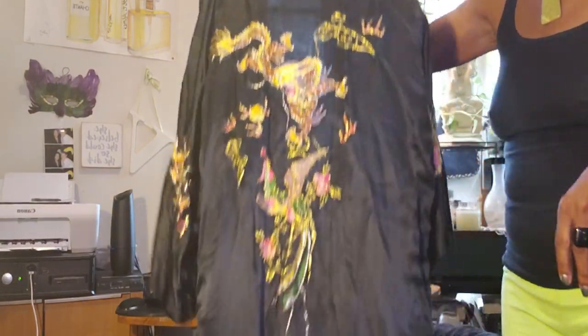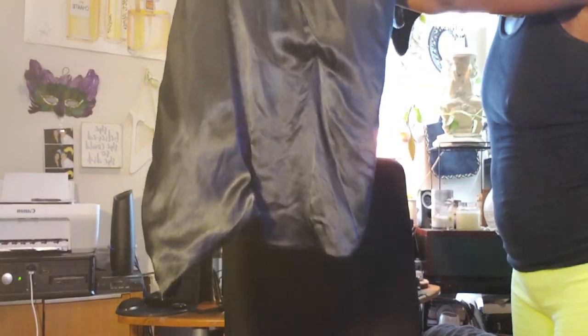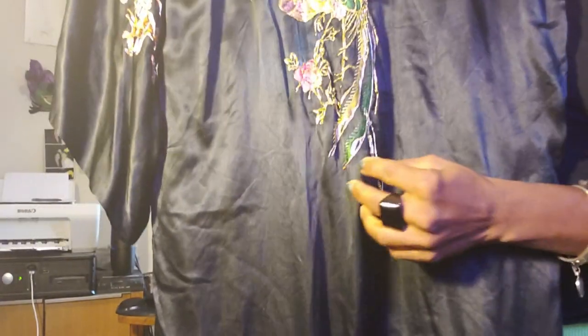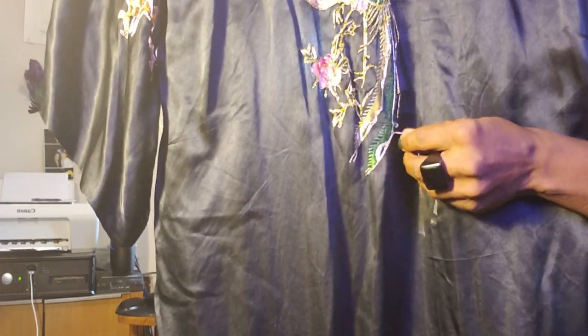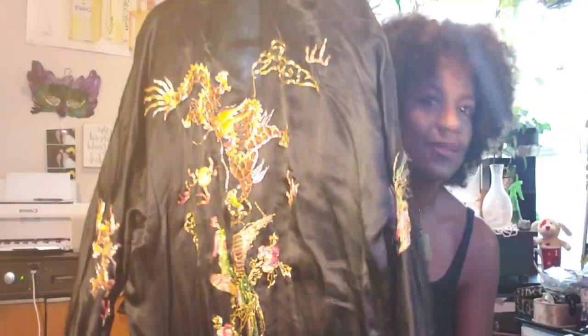Check out the bag. Isn't this gorgeous? This is so beautiful. Let me try to get a little closer so you can see up close. Isn't that beautiful? The thread is hanging a little bit, but I'll cut that off. I'm not going to pull it because it may pull up, but I'm just going to take that off. Overall, it's in pretty good condition.